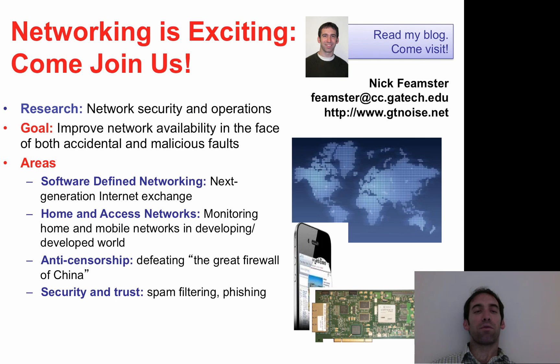Networking is a very exciting field, and I hope that you will consider joining us. Our group meets three times a week — Monday, Wednesday, and Friday at 9am, right across from my office on the third floor of Klaus.